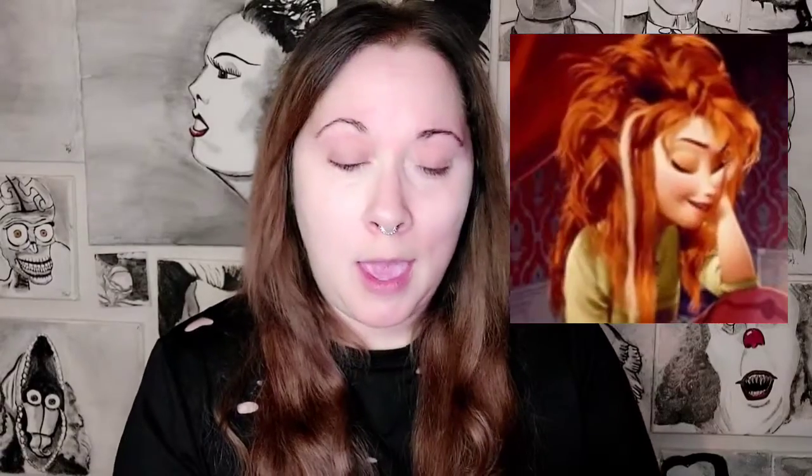Maybe you're asking yourself, why did she choose green? Well, it was a good debate that I had with myself and then invited my husband to join. We decided that purple was too normal, and frankly, I think that blue would make me look dead. So I'm going to go ahead and go with green.